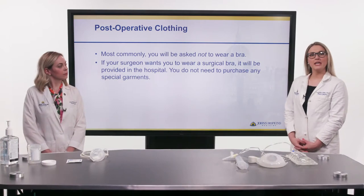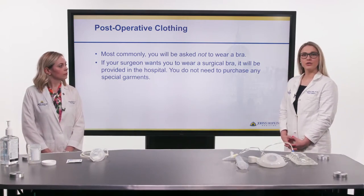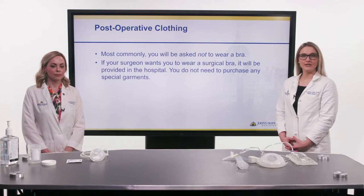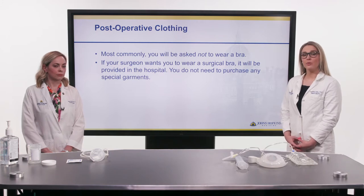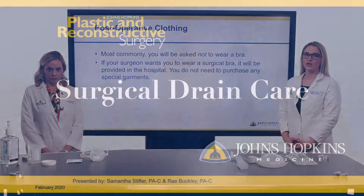A common question we get is about post-operative clothing. We encourage you to wear something comfortable on the day of surgery that's loose fitting and that you don't mind may get soiled. Most commonly, you will not be asked to wear a bra or any compression garment after surgery. If we want you to wear a bra, we will outfit you with that while you're in the hospital, so you don't need to purchase any garments.